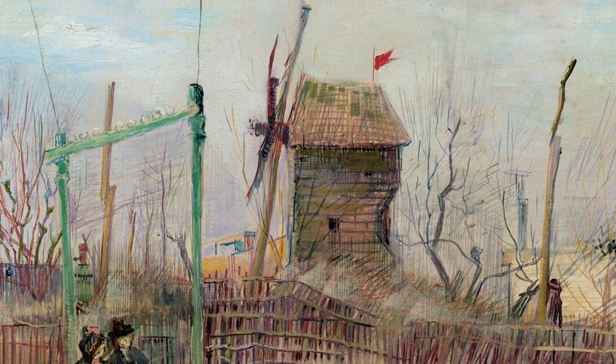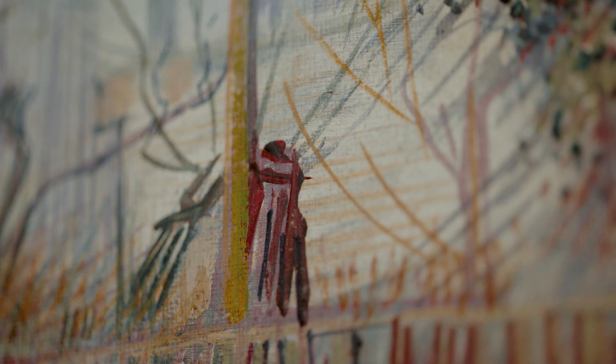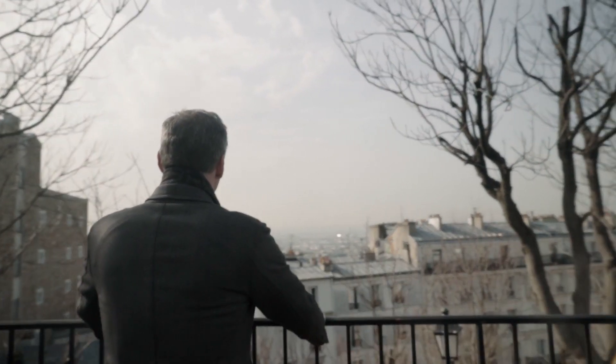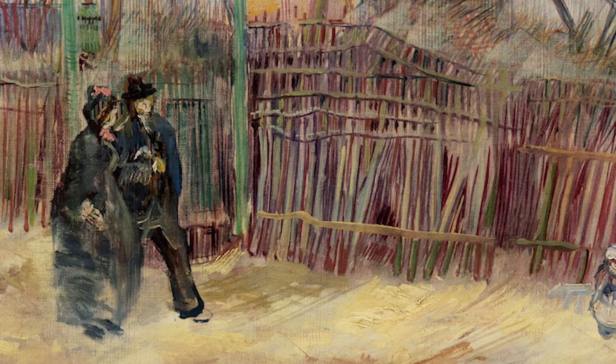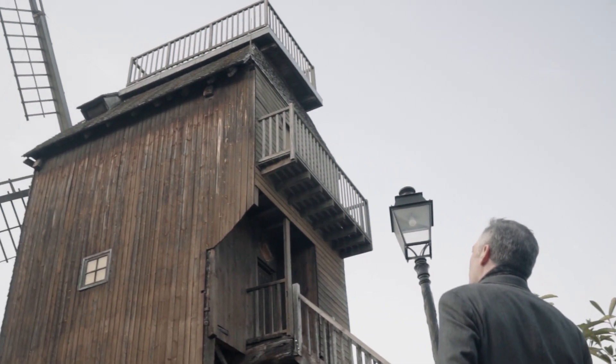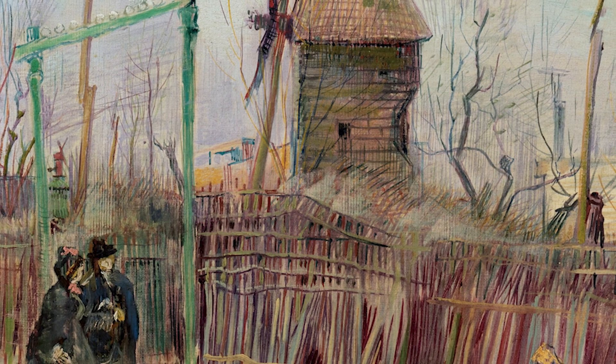Scène de rue à Montmartre is a very important painting in Van Gogh's oeuvre, because it's transitional between the Dutch period and the new style he develops after his sojourn in Paris. And to be here discussing this painting is very moving — to think that Vincent was here 134 years ago, painting in the Impasse des Deux Frères. It's a great privilege to present this incredible painting of Van Gogh's transitional Parisian period to the public.